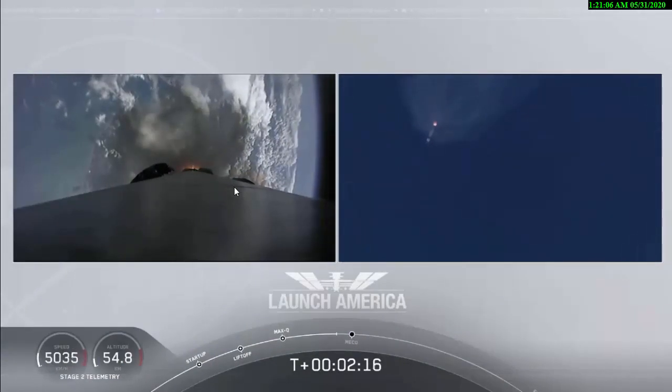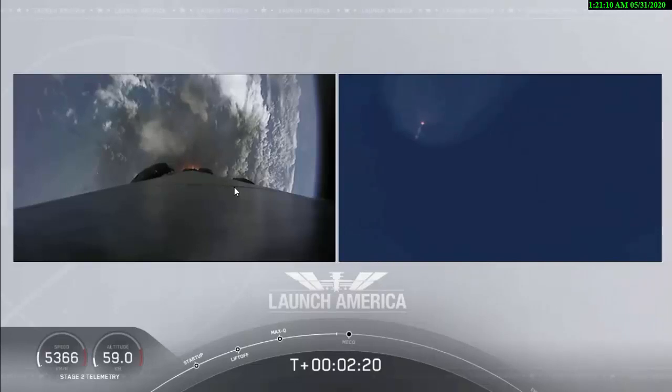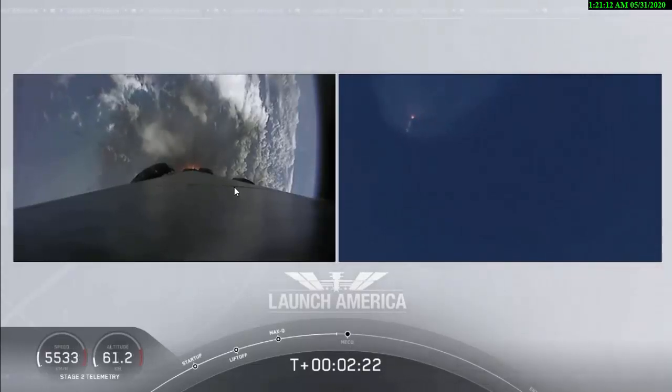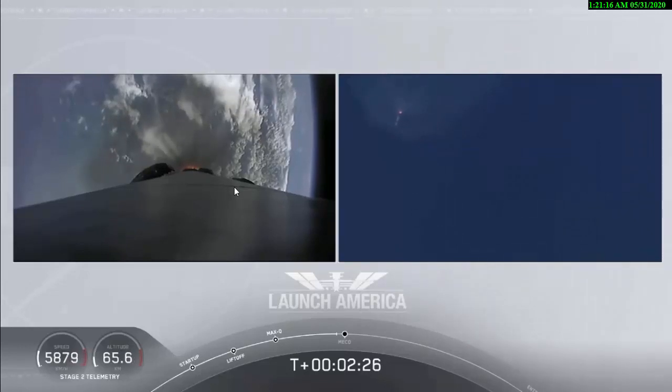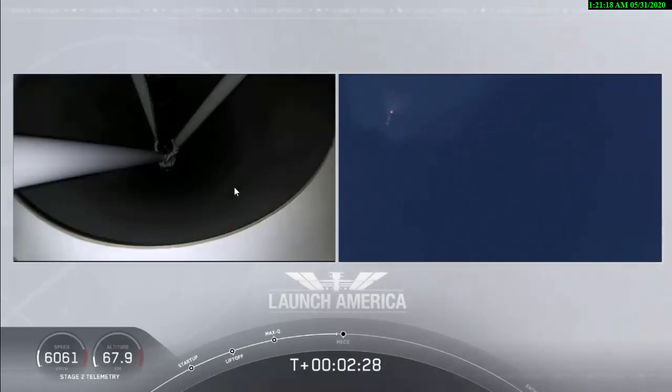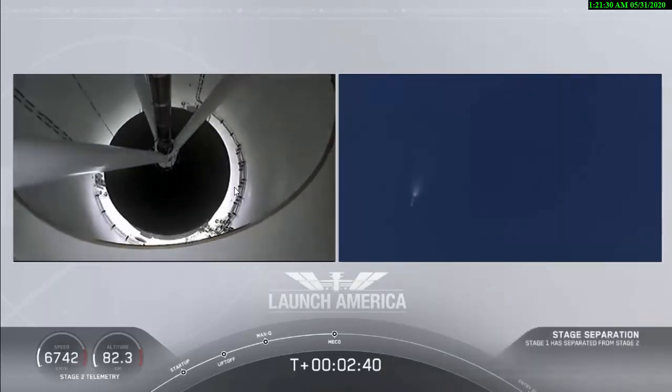Coming up in about 20 seconds. M1D throttle down. We heard we're throttling down the Merlin engines on the first stage. And we have MECO. MECO. 2 Alpha. Falcon stage separation confirmed.